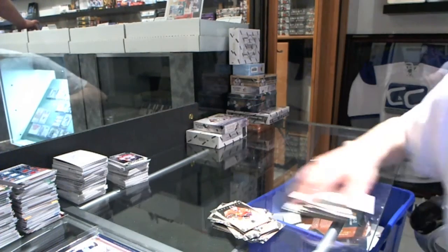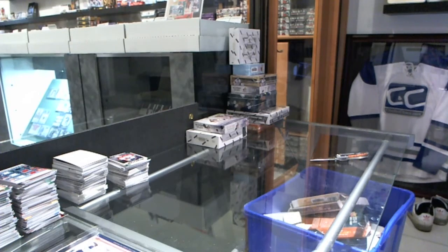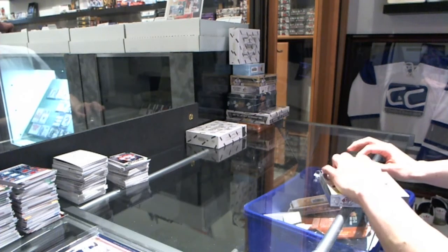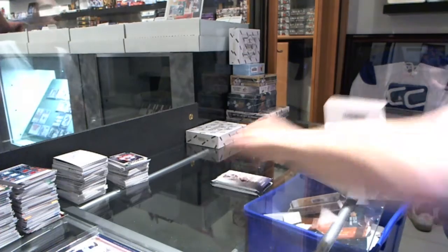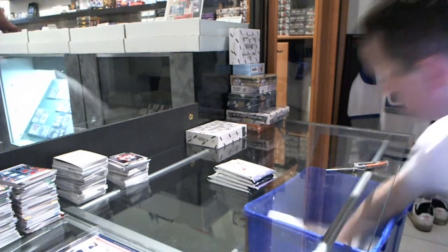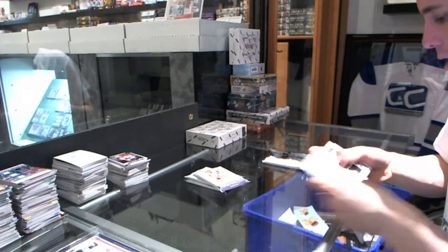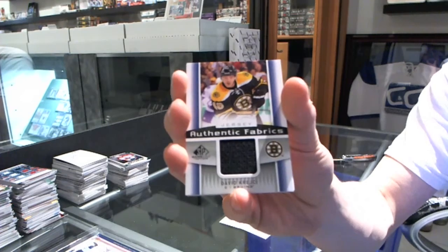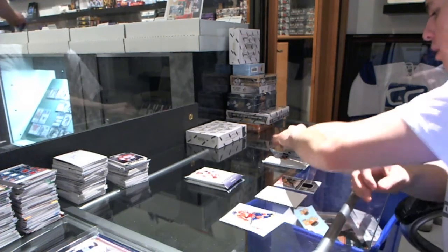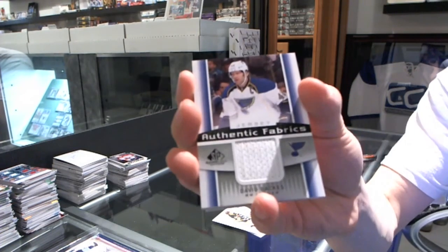Alright, on to the SP Game Used. We've got a Rookie Card, numbered 4 of 22 for the Phoenix Coyotes, Lucas Lesseo.